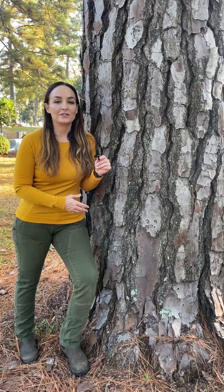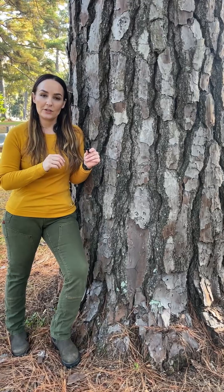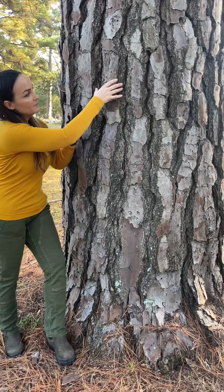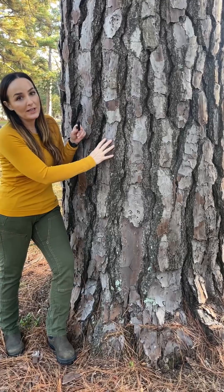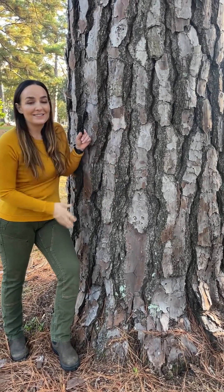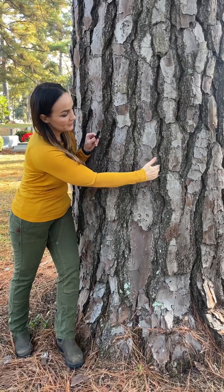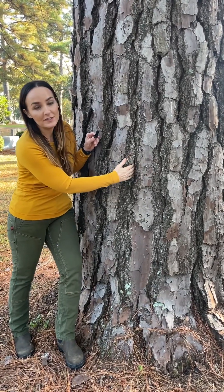One of the identifying features of this species is its bark. Even from a distance you can notice it's much more gray in tone than our other pine species, which tend to be more brownish or orangey in color. It has these very long elongated bark plates that are very chunky as the individual ages, and become separated by deep fissures which can be several inches deep.